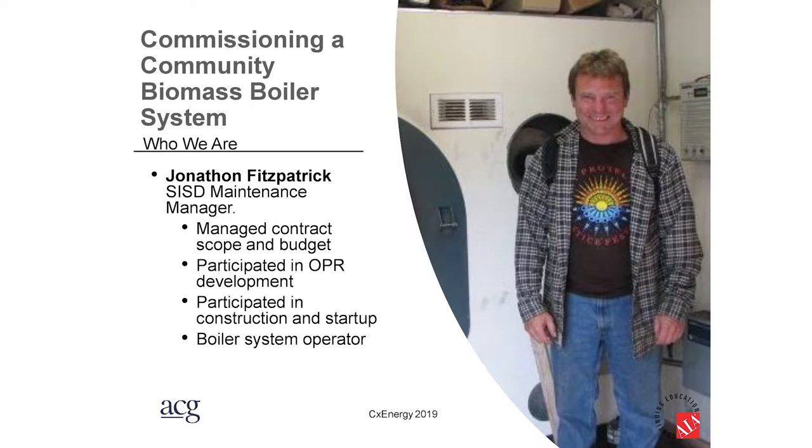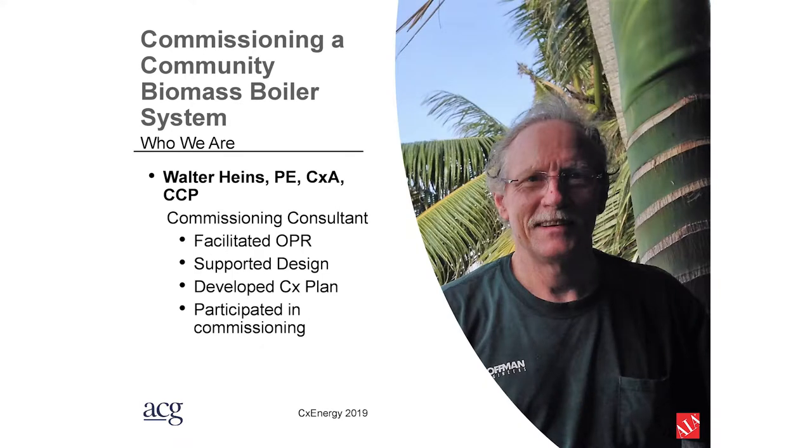Jonathan Fitzpatrick is the biomass project manager. He's been involved with all these projects — the planning, budgeting, construction, and OPR development. The seventh project they're building is in progress in a town called Heidelberg, and he'll be heading back there soon. He's also the boiler system operator and manager for the whole school district. As for me, I'm a consultant who got involved with the Southeast Island School District on one of their earlier projects, facilitating the OPR and assisting with design. I'll be participating in the commissioning this summer when the Heidelberg School is ready.